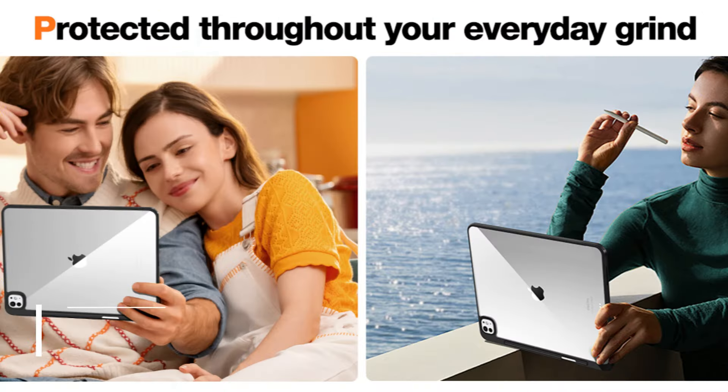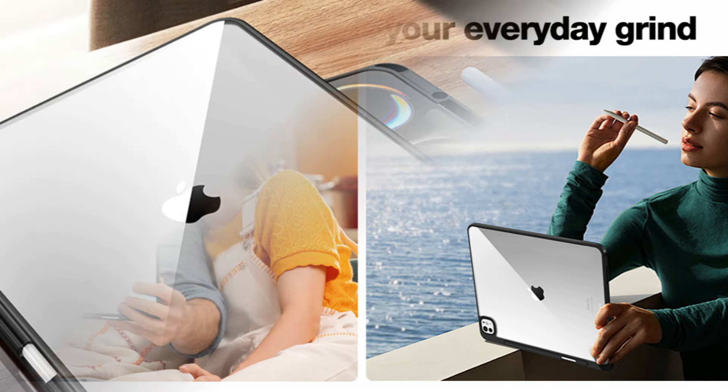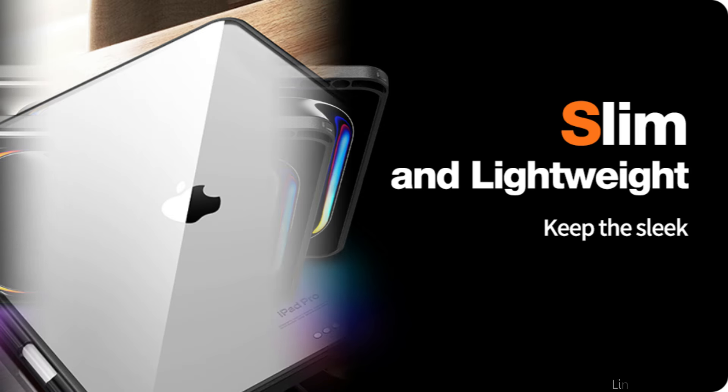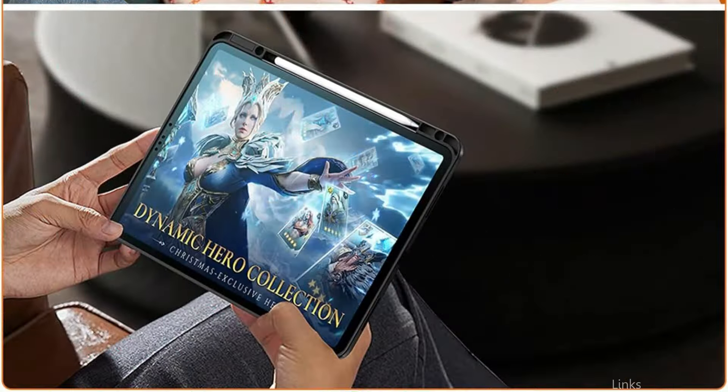On number one, we have the Matexi case. Entering the market for stylish yet useful iPad Pro M4 cases, the Matexi case stands out as a top option. The ultra-slim design of your tablet guarantees a secure fit and a great grip without adding extra bulk. Strong protection where it's most required: flexible polymer frame, raised screen edge and camera guard, and shock-absorbing air guard corners shield the screen and body.